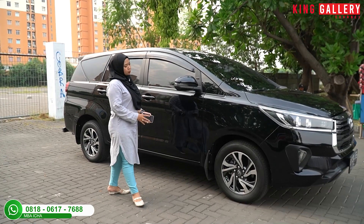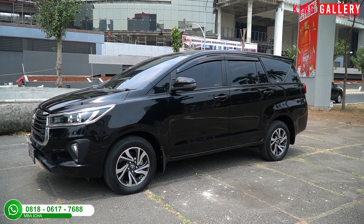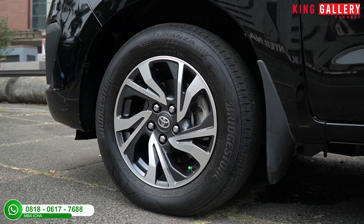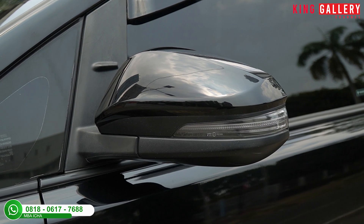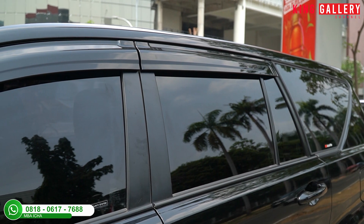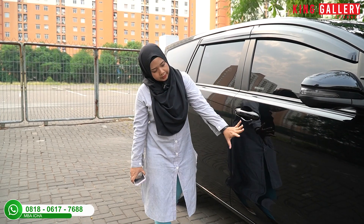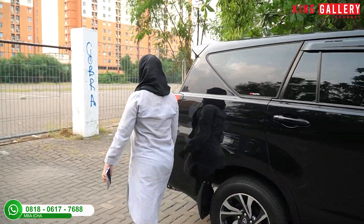Untuk bodi bagian samping, bannya sudah two-tone color dengan profil 205/65 ring 16, menggunakan merek Blackstone. Spionnya sudah retractable, sudah spion sein, dan warnanya sewarna dengan bodi. Dilengkapi talang air, kaca film, dan handle pintu senada dengan warna bodi. Bodi bagian samping masih sangat mulus, tidak ada lecet sedikit pun.